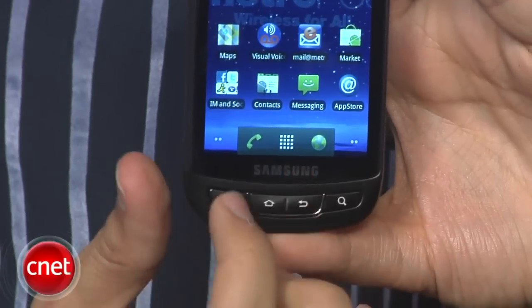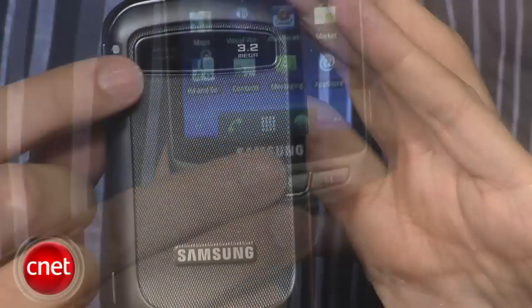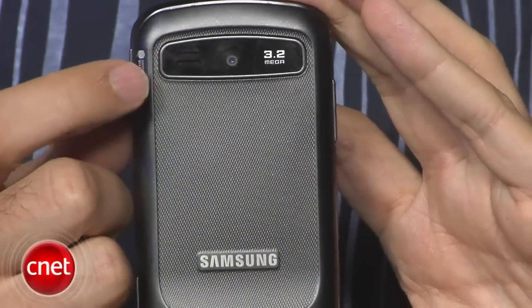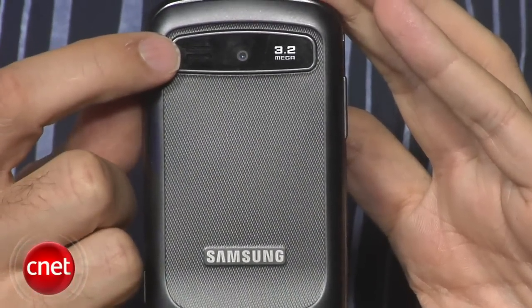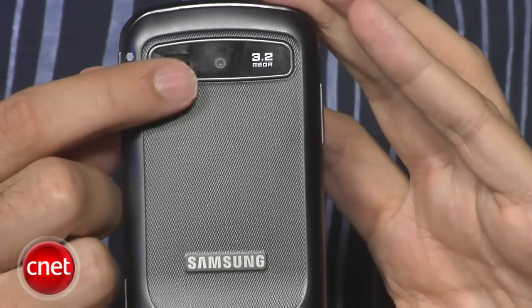Down below, we have four physical controls — easy to use, tactile, and I could find them by feel. On the back, there's just a 3.2-megapixel camera lens and a small speaker. The speaker doesn't have the best output — it made the speakerphone kind of unusable, and the music quality on that external speaker is pretty poor, so you definitely want to use headsets when listening to music.